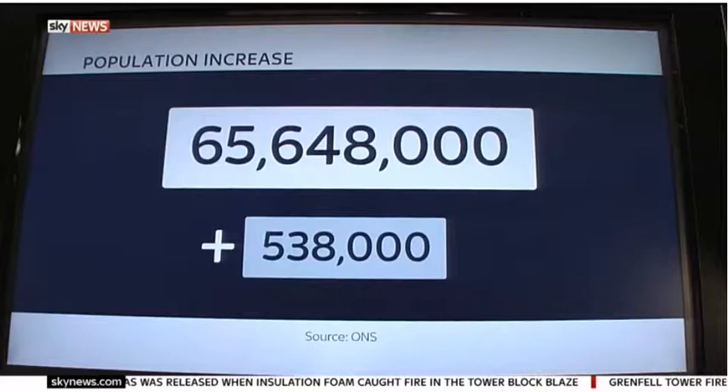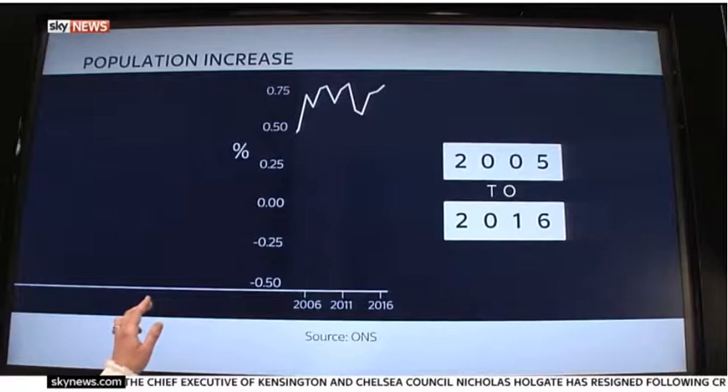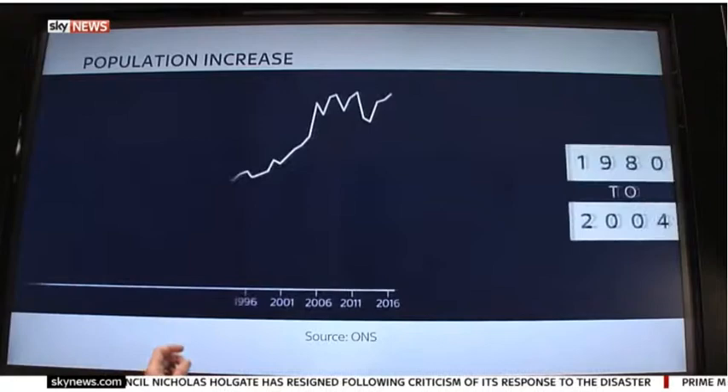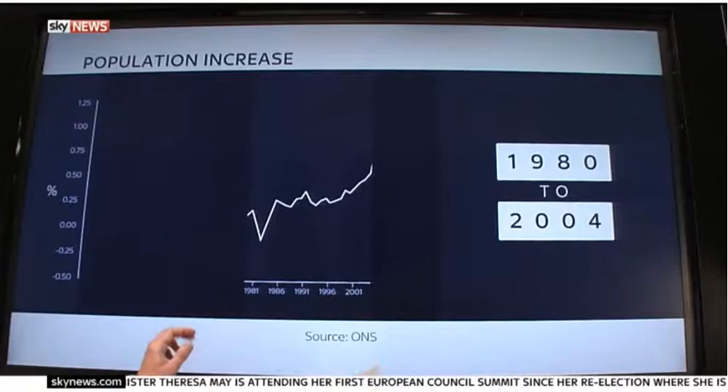That's an increase of 0.8%. Looking at slightly longer-term trends, an increase of around 0.8% has been relatively consistent since 2005. But going further back to the 1980s, we've seen negative population change as recently as 1982 and generally a much lower growth rate up until 2005.